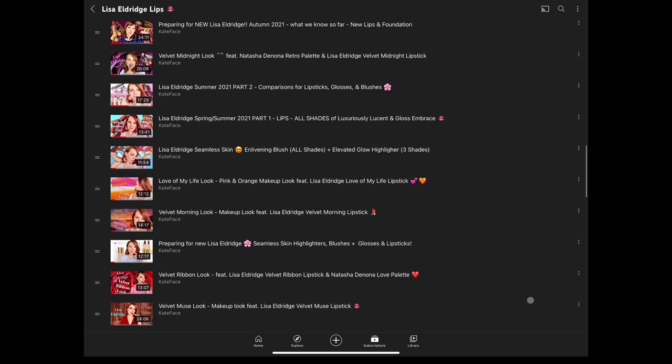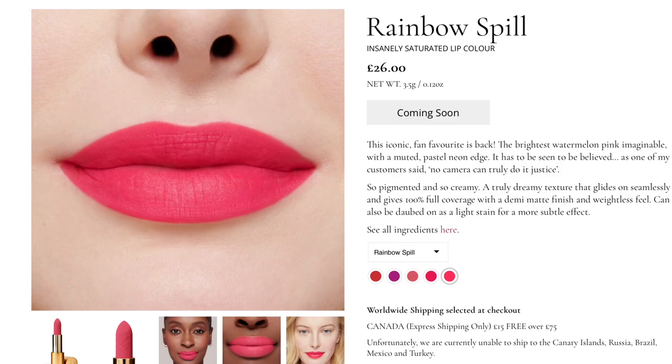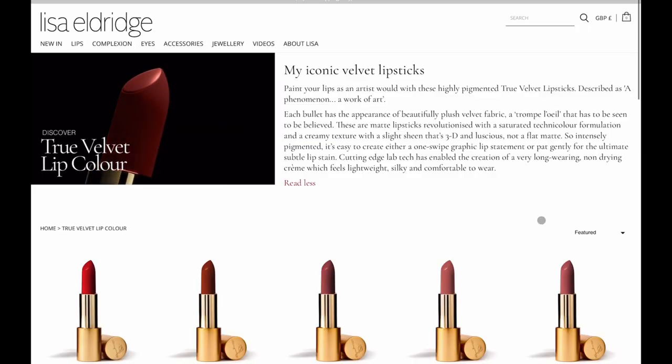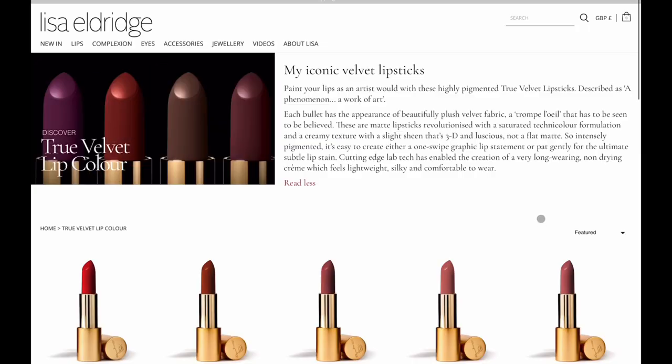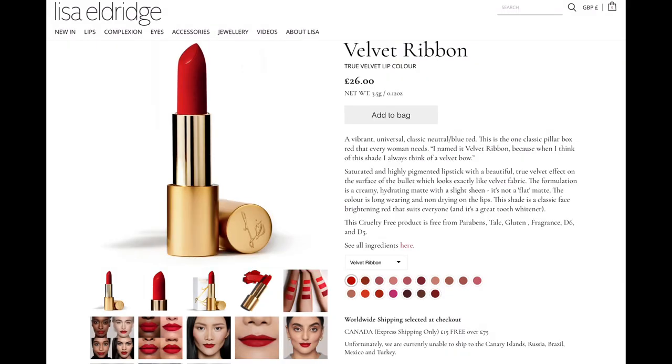Starting with the Insanely Saturated formula, I'm just going to read what her website says: so pigmented and so creamy, a truly dreamy texture that glides on seamlessly and gives 100% full coverage with a demi-matte finish and weightless feel. It can also be daubed on as a light stain for a more subtle effect. You might wonder what's the difference between the Insanely Saturated and her True Velvet formula, so I'm just going to read the True Velvet description as well. There are no new True Velvets being launched right now but I just want to do a little comparison between those two formulas.